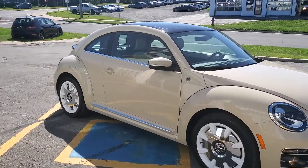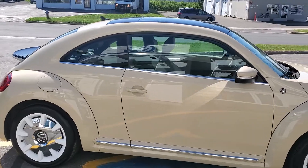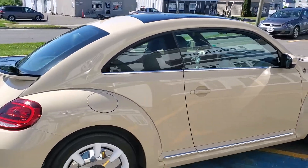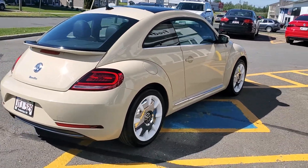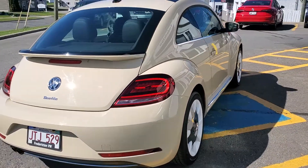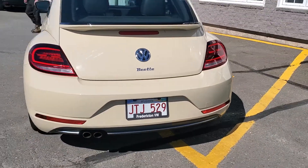We sold this car originally — clean Carfax, no accidents. The lady who traded it in needed an SUV to haul some hockey bags and needed the additional space, so she traded it in. It was serviced here and has just over 16,000 kilometers. It's in really good, clean shape.